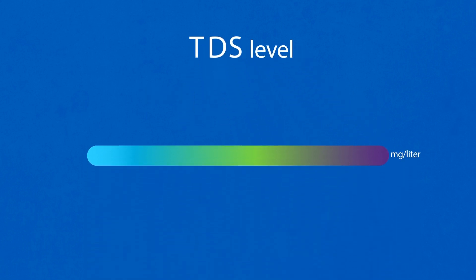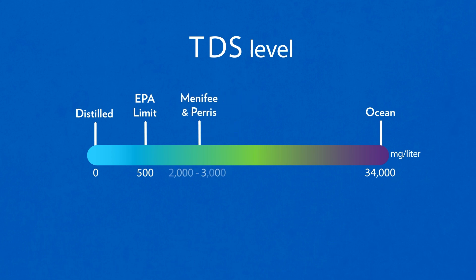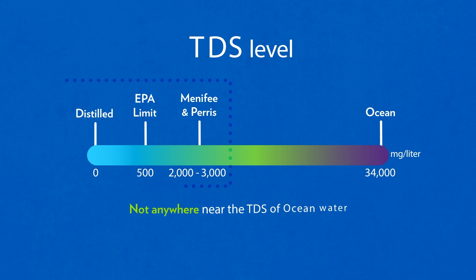To put things in perspective, distilled water has a TDS level of 0 milligrams per liter. Ocean water has a TDS of 34,000, and the EPA's recommended limit for TDS for drinking water is 500 milligrams per liter. The water we pump from the Menifee-Paris groundwater basin has a TDS of 2,000 to 3,000 — not anywhere near the TDS of ocean water, but much too high to drink or use for farming.